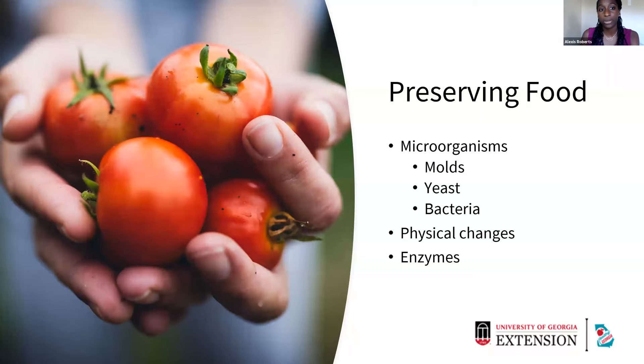Last but not least, we have enzymes. Enzymes are naturally occurring chemicals in the foods that we eat. They are responsible for the flavor, color, and also the texture of foods. When we harvest those foods, those enzymes don't slow down — they continue to mature. So we want to make sure that we're preserving our food in a way that we're either inactivating those enzymes or slowing them down so we have better quality food.